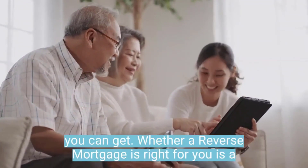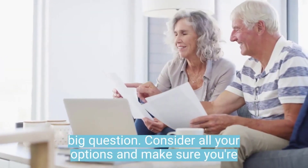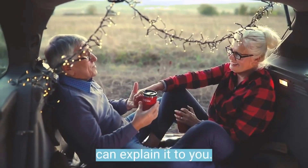Whether a reverse mortgage is right for you is a big question. Consider all your options and make sure you're working with a lender who understands the reverse mortgage and can explain it to you.